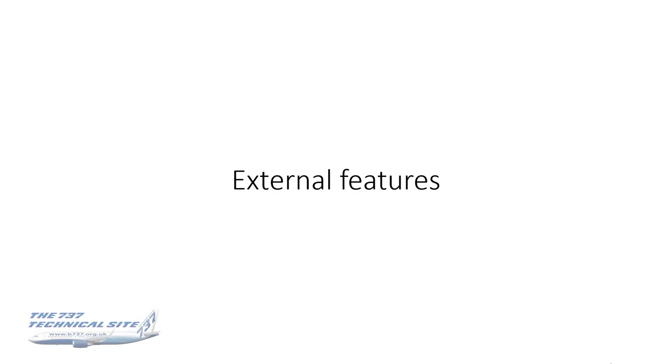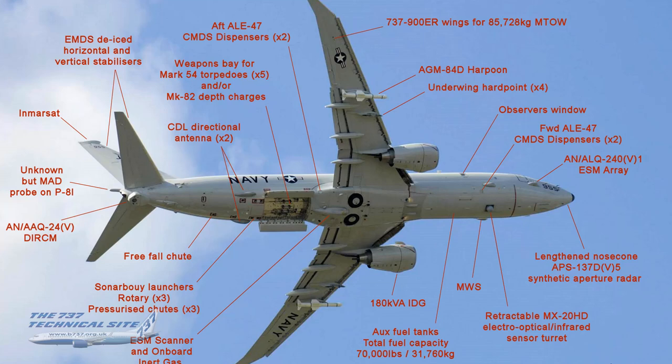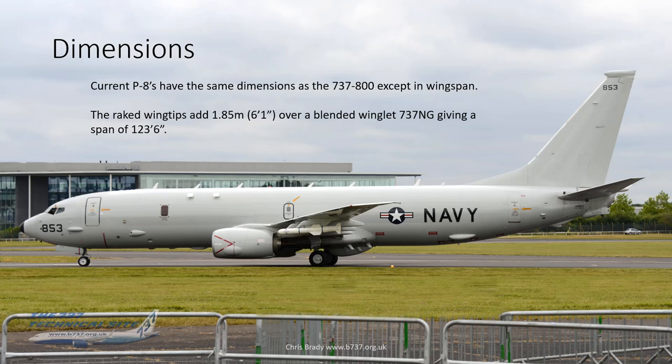Moving onto external features: this graphic I drew several years ago gives an overview of the external differences — and not all of them are listed here. It just gives an idea of how many there are. From a distance it may look like a 737, but up close it is quite different.